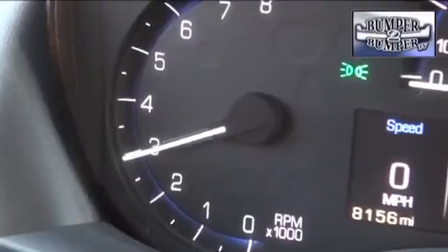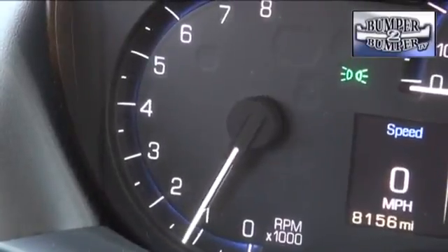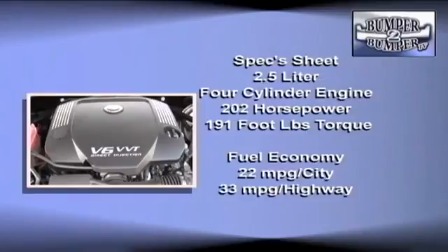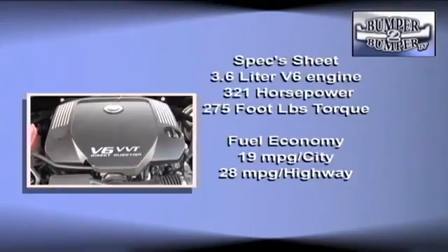Under the hood, Cadillac again breaks with the customary one-size-fits-all thinking and offers three engines. There's a two-liter turbo-powered four-cylinder delivering 272 horsepower and 260 foot-pounds of torque. There's another four-cylinder block that occupies two and a half liters of space, rated at 202 horsepower and 191 foot-pounds of torque. And if you really want neck-snapping power, the 3.6-liter V6 comes through with 321 horsepower and 275 foot-pounds of torque.